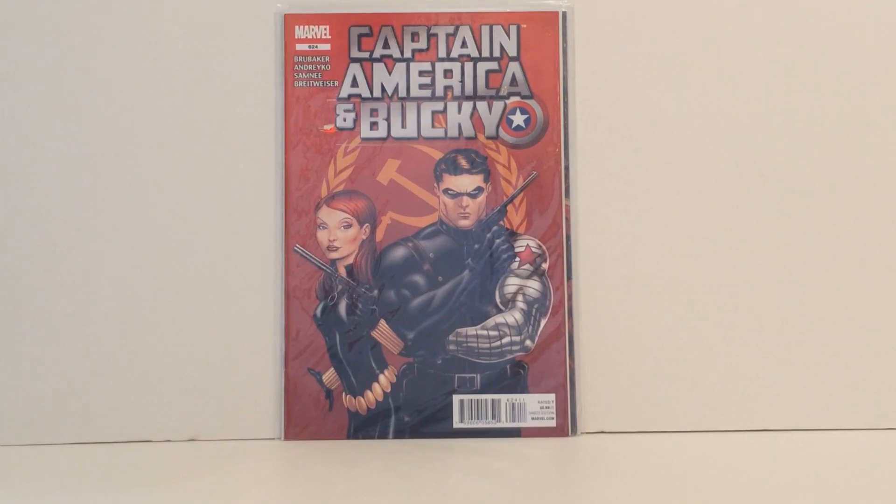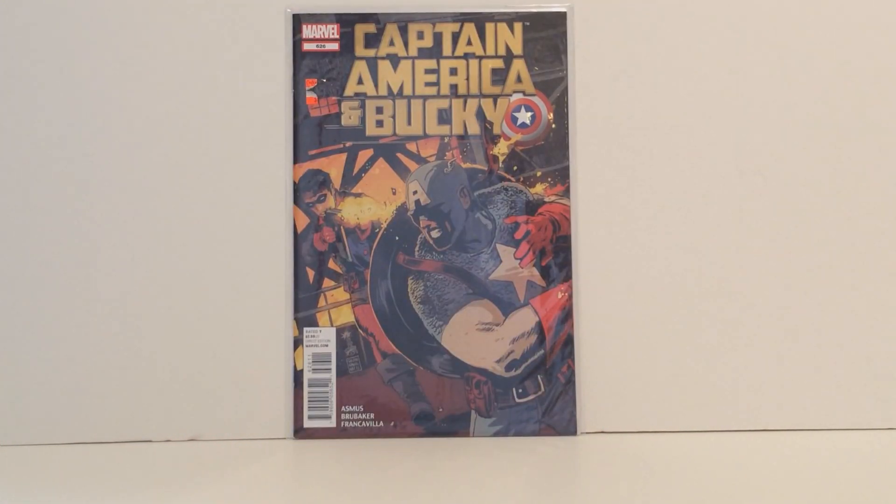After that we have Captain America and Bucky number 624, so we're making pretty good progress in the Winter Soldier collection. But that's not all — we also managed to pick up Captain America and Bucky number 626. I haven't posted on the Comics Amino app for a while, but I'm going to be updating a lot of these comic cover collections, so I'll start adding more photos of that soon.